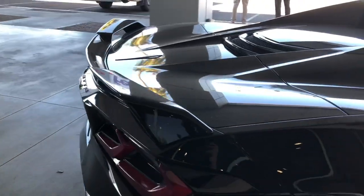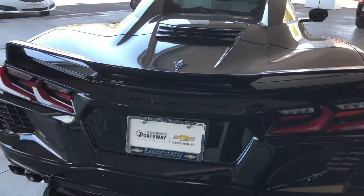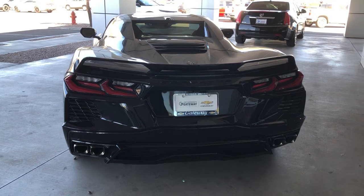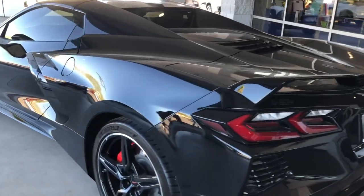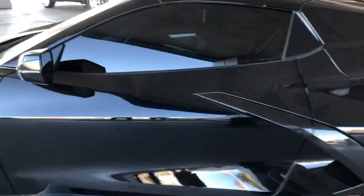This car is for sale. They've just gotten it in and it does have a lot of options on it. It's got the 3LT package, I believe, and then it's also got the front end lift, convertible, and it's got the Z51 suspension. Let's take a look at the price on this thing.